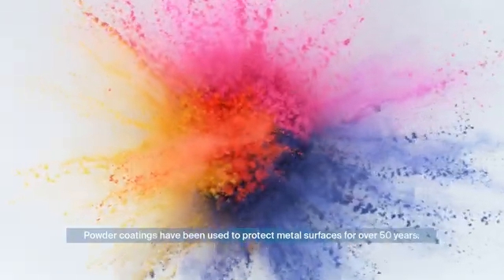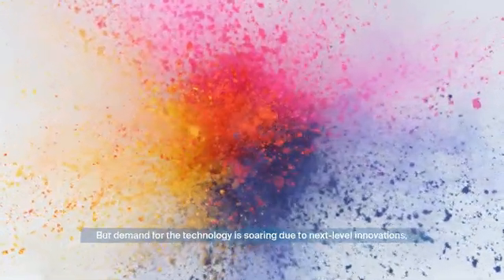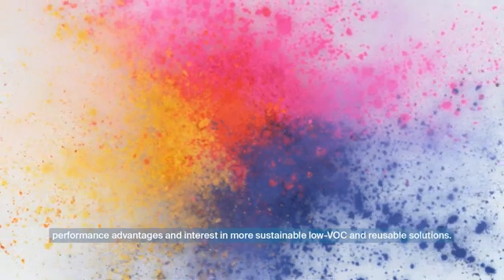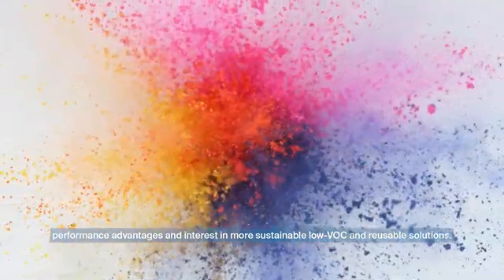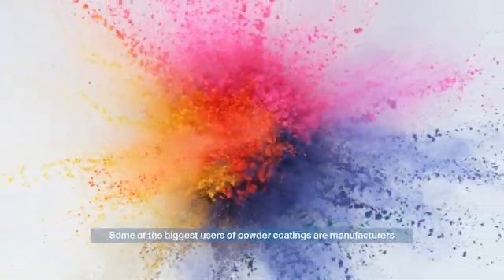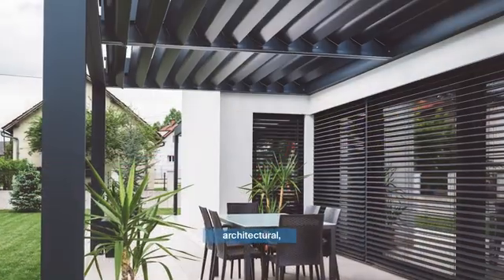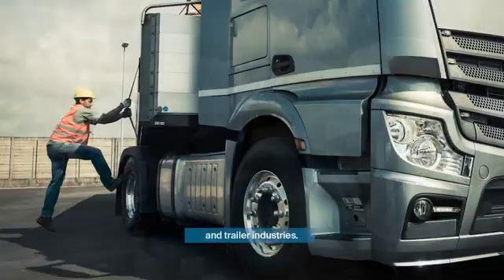Powder coatings have been used to protect metal surfaces for over 50 years, but demand for the technology is soaring due to next-level innovations, performance advantages, and interest in more sustainable, low-VOC and reusable solutions. Some of the biggest users of powder coatings are manufacturers in the heavy-duty equipment, architectural, furniture, bicycle, appliance, and automotive and trailer industries.